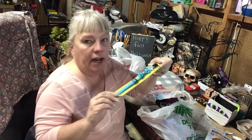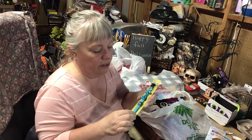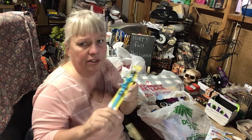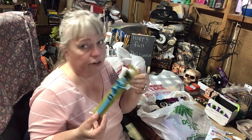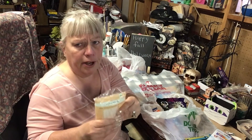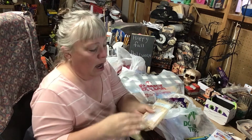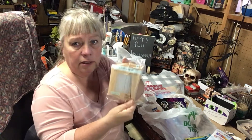I grabbed a kitty collar. Daisy has ruined hers, and these are only a dollar. I got her the same one because Ariel — it's her cat — likes this color. I also got some more closed sticks. I noticed over in my bin I didn't have that many little ones left.